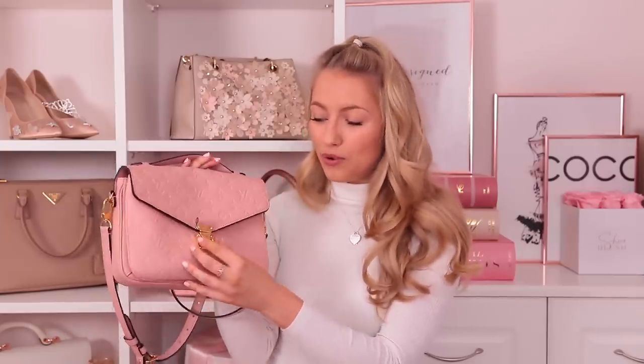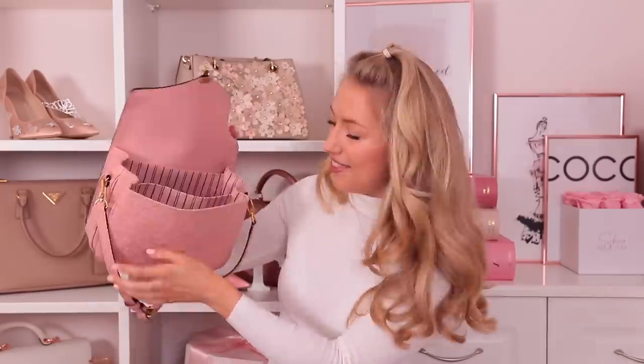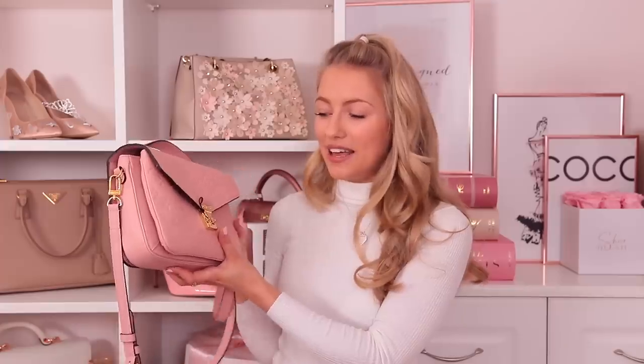It was absolutely the most impulsive thing I've ever done — I'm not an impulsive person whatsoever, I plan everything in advance. But it felt so exhilarating, like an adrenaline rush, and I have such a wonderful memory attached to this bag now. It opens like a little envelope style, the inside is gorgeous and stripy, and it's actually pretty spacious. You can hold it by the top handle or wear it crossbody, and it just looks beautiful — it really spices up every single outfit and makes it look so much more chic.